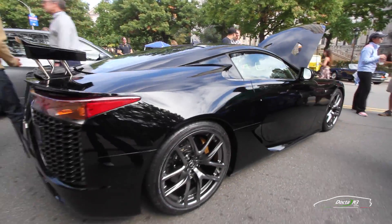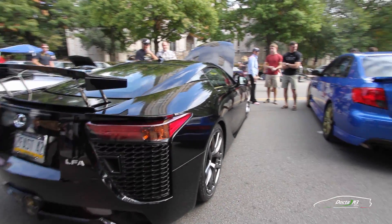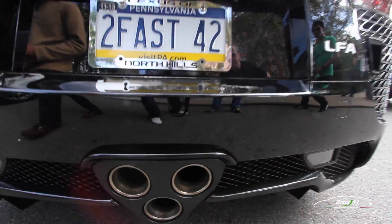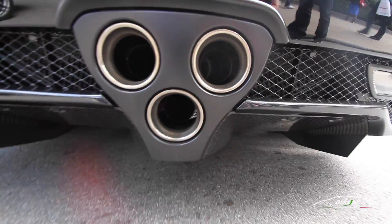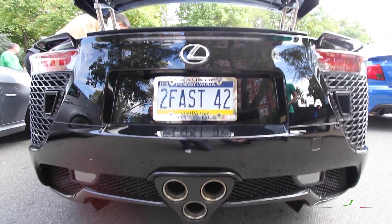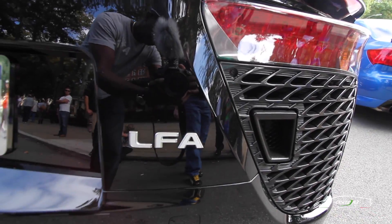You can see the triple exhaust at the back. That's actually specially designed by Yamaha to tune the engine so that it sounds like a Formula One car. Those three sound channels are actually piped into the cabin as well, so you hear the sound of the engine while you're driving. You can tune it to specifically sound like a Formula One car.